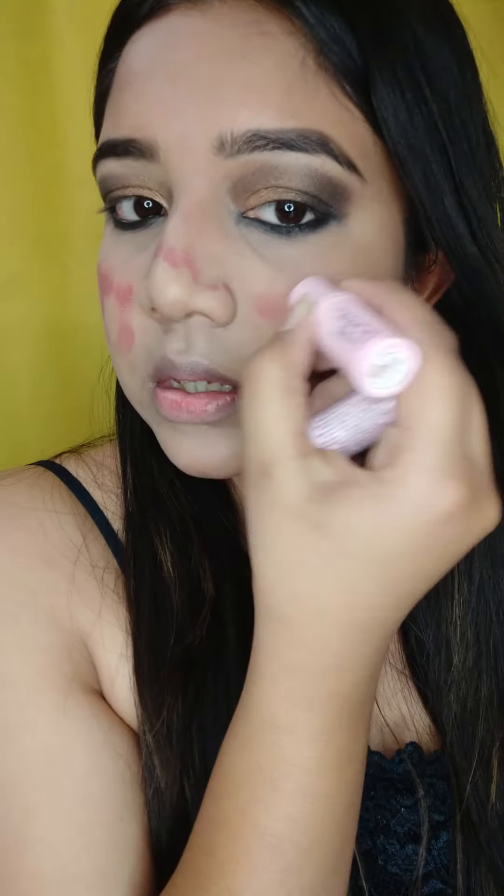Now I will quickly buff all the powder so that it does not get cakey. I'm using my lipstick in the shade Malwa from Yvonne, which I regularly use as a blush.